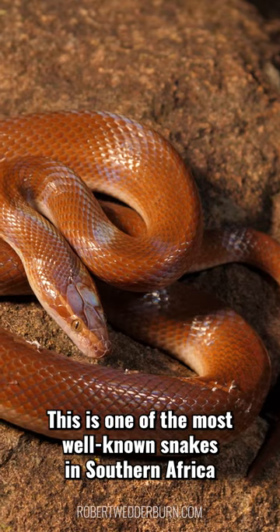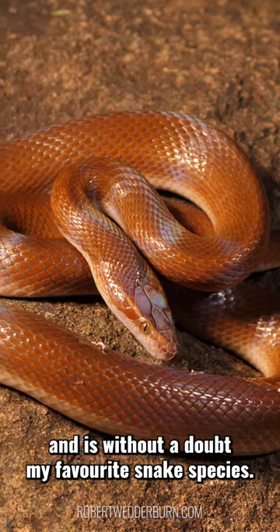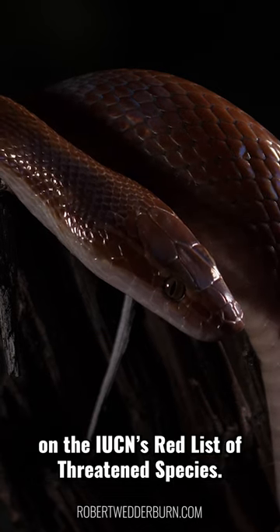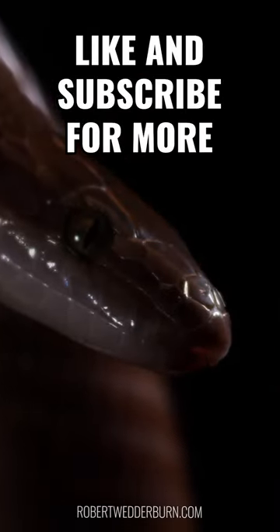This is one of the most well-known snakes in southern Africa and is without a doubt my favourite snake species. This species is classified as a species of least concern on the IUCN's red list of threatened species. I hope that you enjoyed this one minute wildlife documentary — like and subscribe for more.